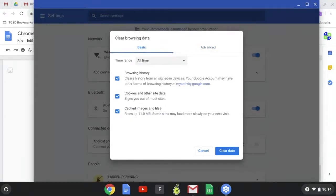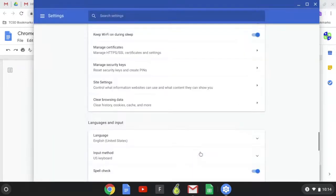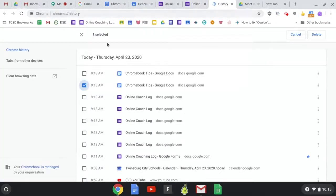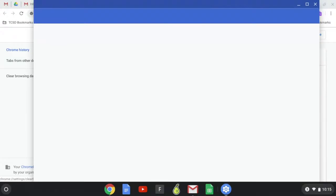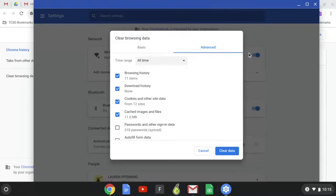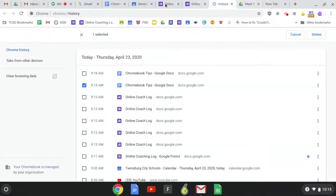There's also a quick shortcut: hit Control+H and that brings up your history, and then that window will pop up to clear browsing data. You'll want to click 'Basic' and clear it, and then click 'Advanced' and clear it as well. Once you do those two things, hopefully your Chromebook will be running a little bit quicker.